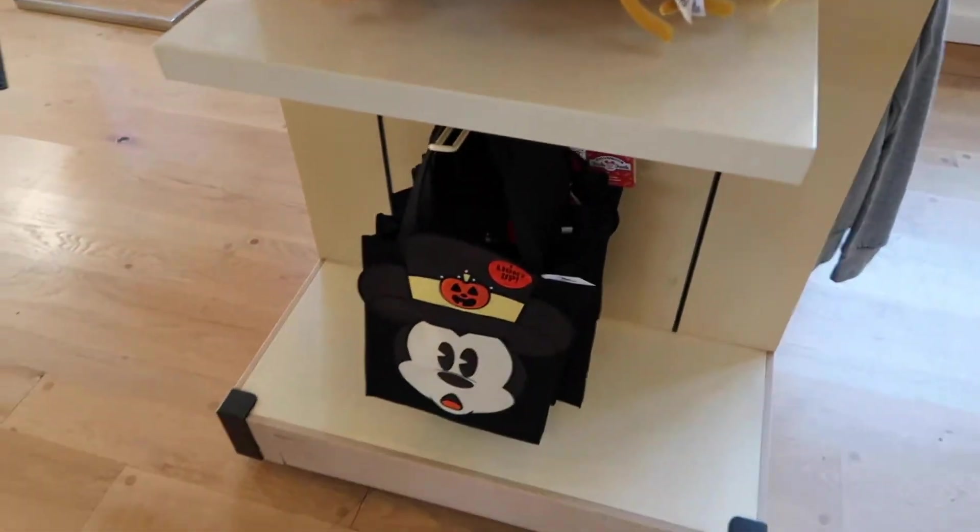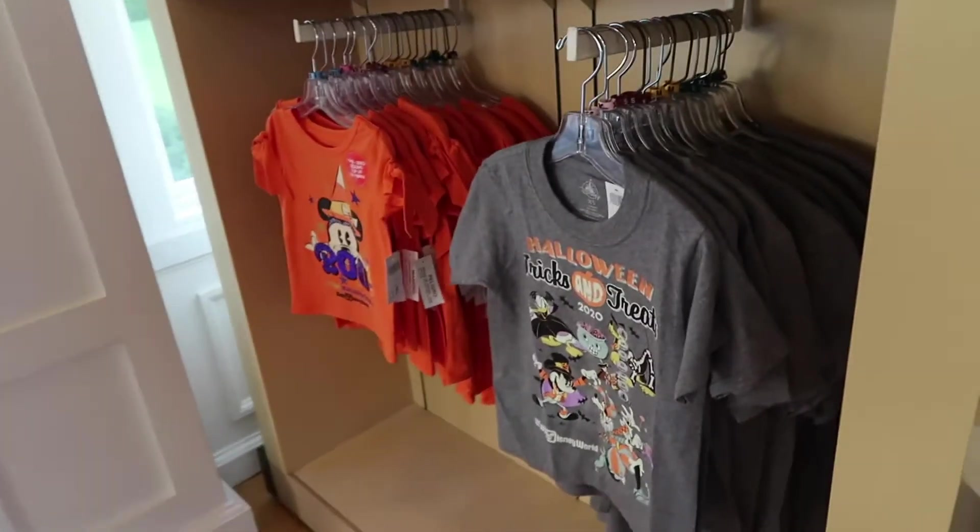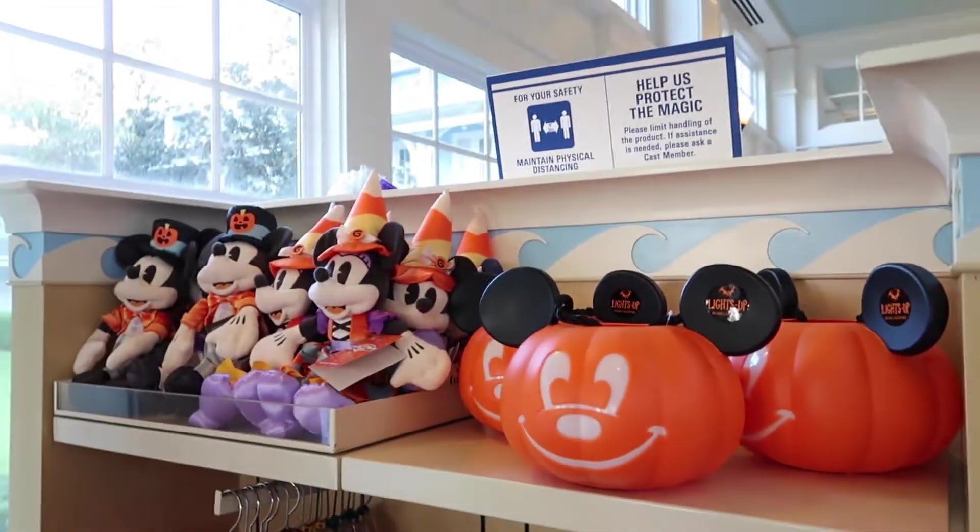They match your loungefly. And then they have the trick-or-treat bag down here, and then some kids' shirts. Trick-or-treat bucket and some animals.